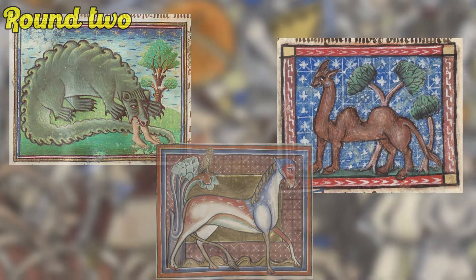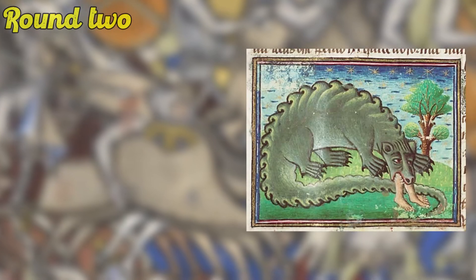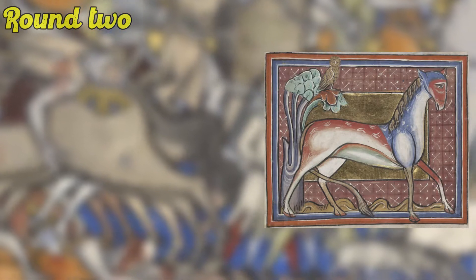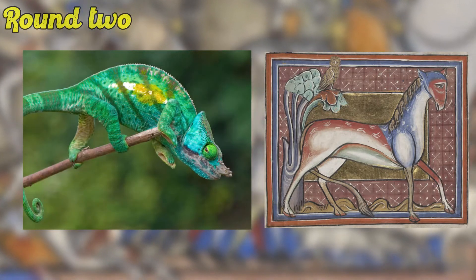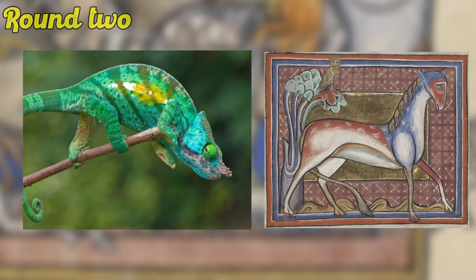So the answers for this one: number one was a camel, number two was a crocodile, and finally for number three it was actually a chameleon. Gold star if you said chameleon, because honestly comparing this to a chameleon, they look nothing alike.